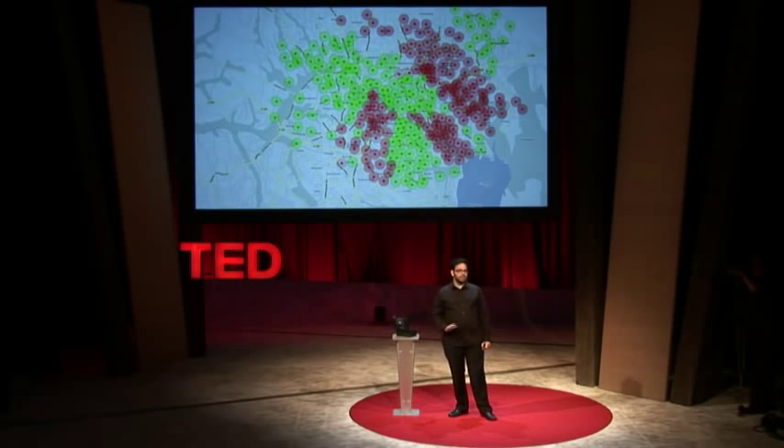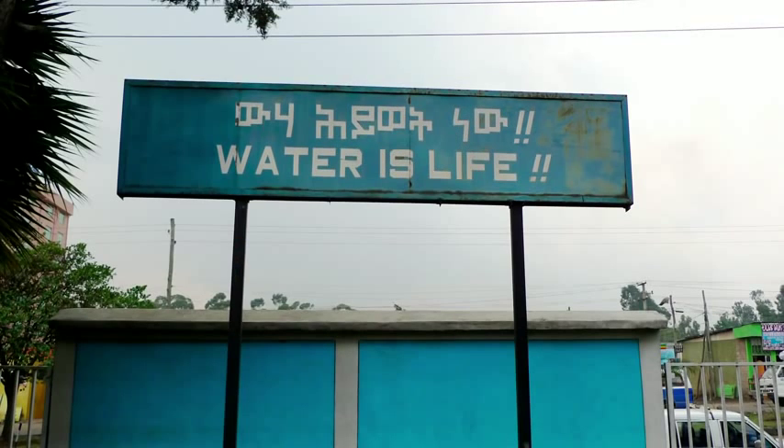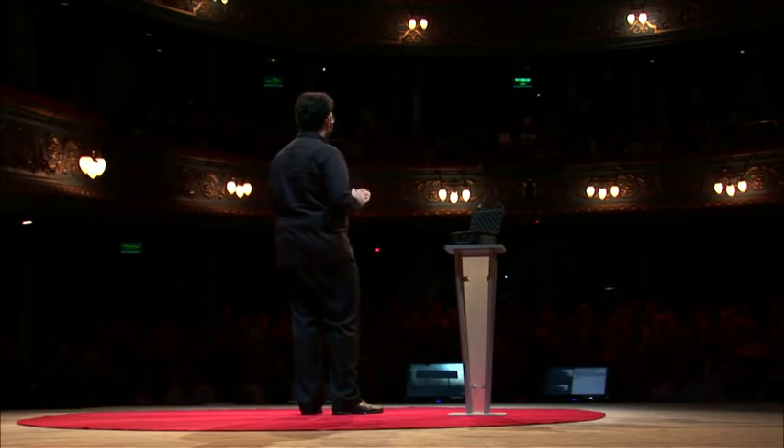And then, instead of taking days to disseminate this information to the people who need it most, it can happen automatically. We've seen how distributed networks, big data, and information can transform society. I think it's time for us to apply them to water.